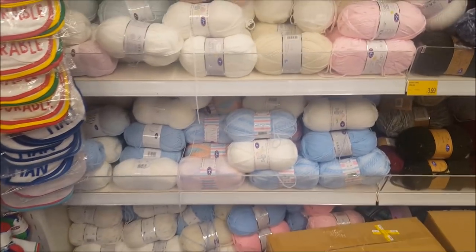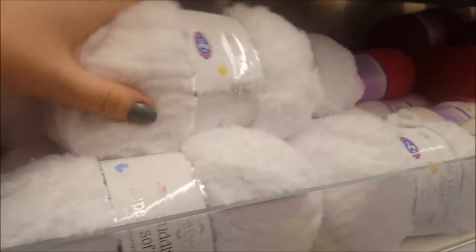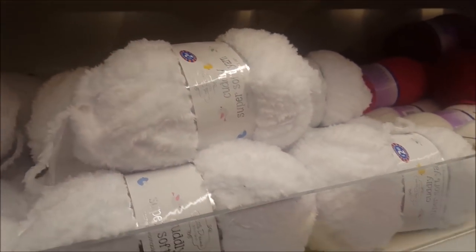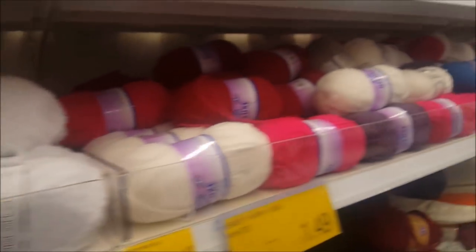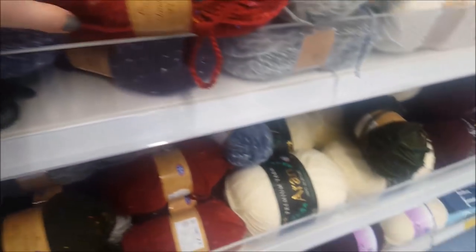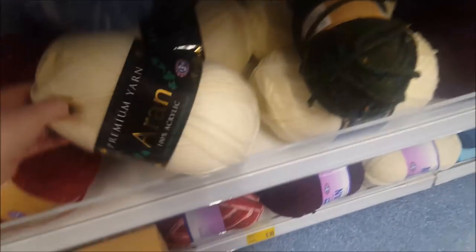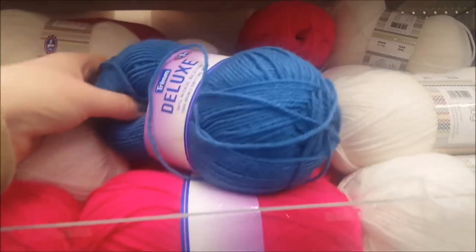We've just popped down this aisle and they've got all sorts of different wool. This is really soft — cuddly super soft yarn for £2.99. They've got a blue one, a grey one — they're really soft. I really like those. And they've got some other stuff here — £3.99 for a huge ball of wool. I really like that fluffy one though — that's really nice.